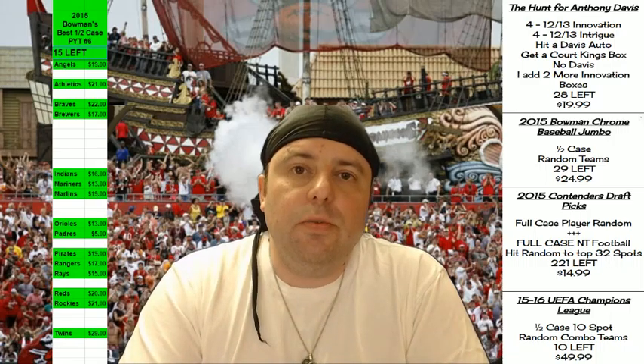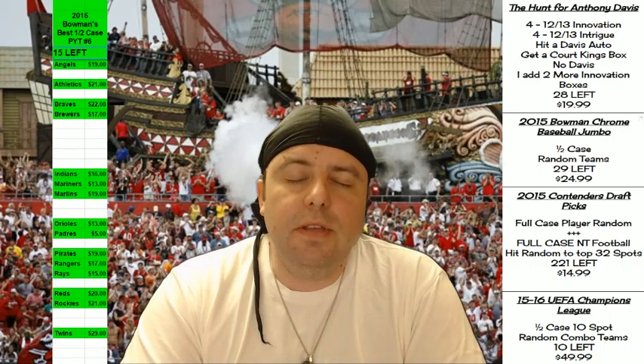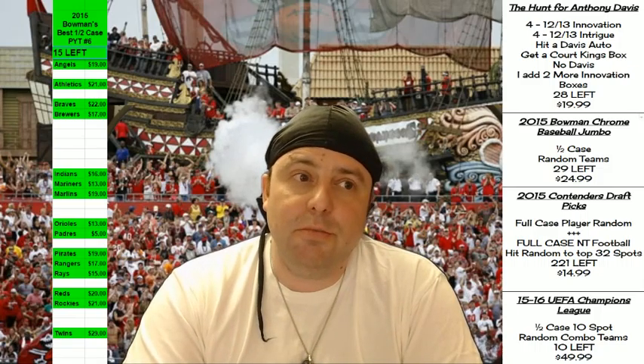Hey everybody, Cardboard Jesus with you. It's time for a two-box personal rip of the 2015 National Treasures Football.